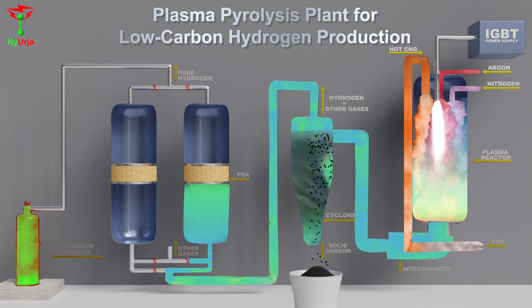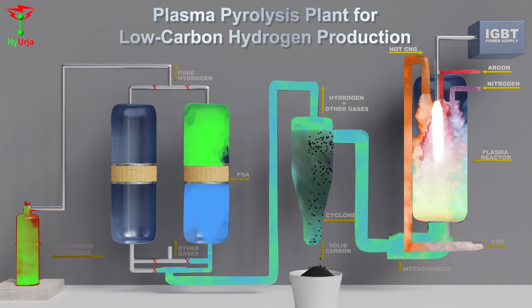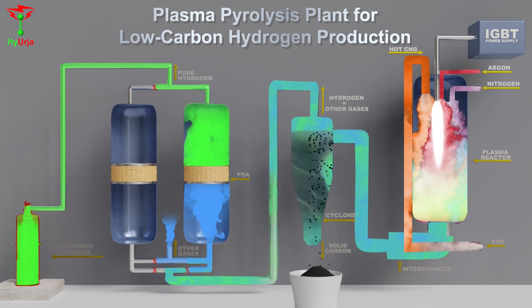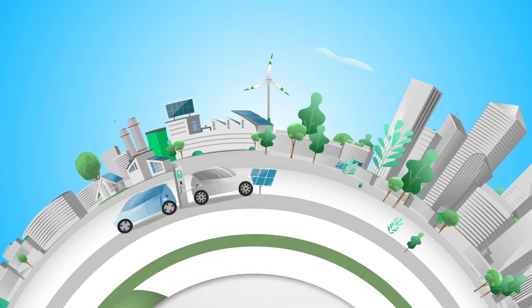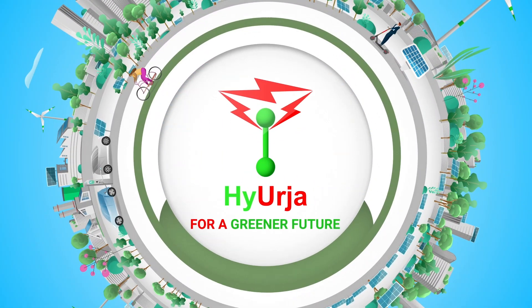Now, the second PSA unit separates green hydrogen from the residual gases. More hydrogen is filled in the cylinder, and the other gases are released into the atmosphere. Use Hyergea for a greener future.